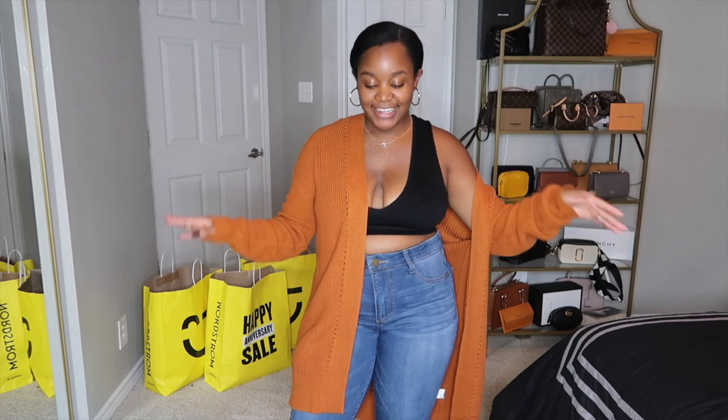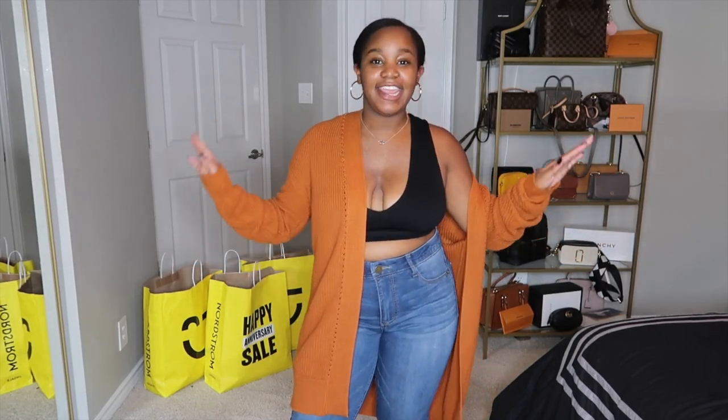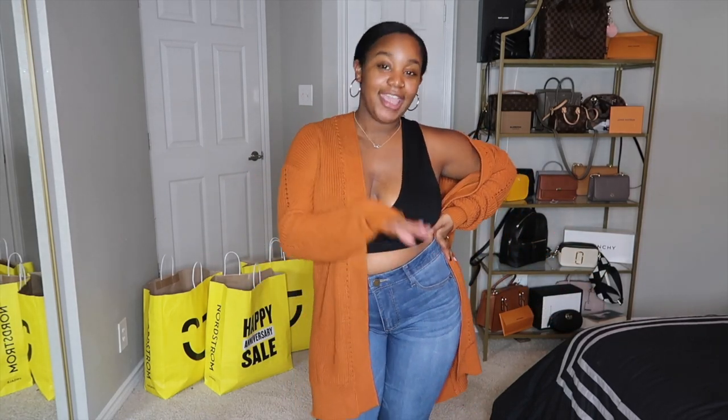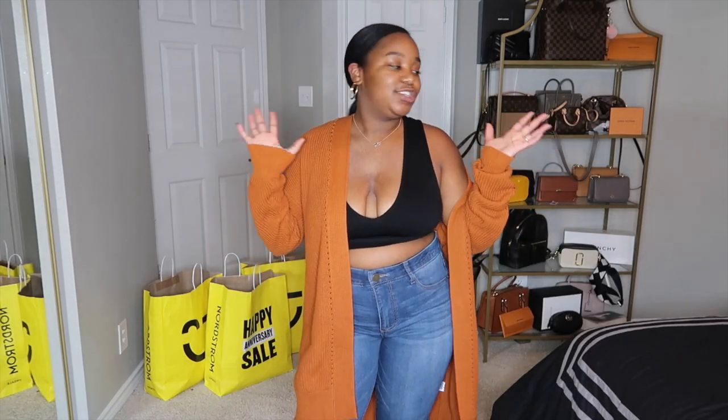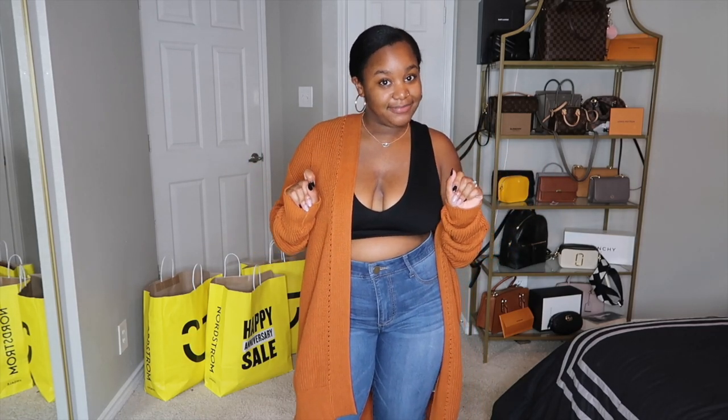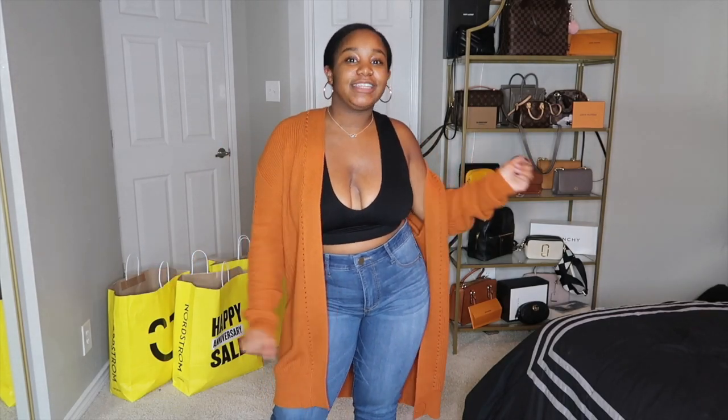Hi guys, welcome back to my channel! Thank you so much for clicking on this video. I know it's been such a long time and I haven't had a fashion video up in forever — but I'm back! Before we get into this video, make sure you hit that red subscribe button and the bell for post notifications. Stay tuned because I have a lot of amazing pieces I picked up at the Nordstrom sale.